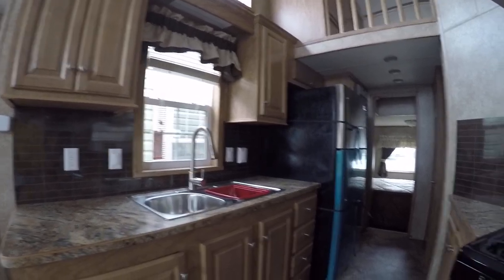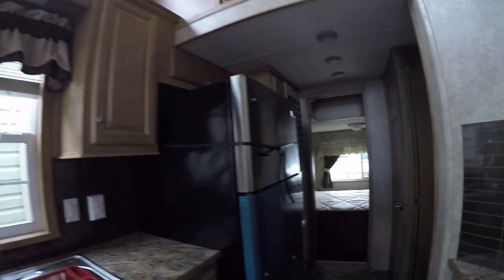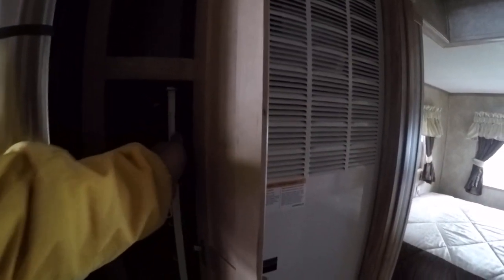The faucet has a pull-out sprayer. You've got adjustable shelving in most of the closets. Walking towards the back, you've got a 56,000 BTU furnace and a pull-out pantry.